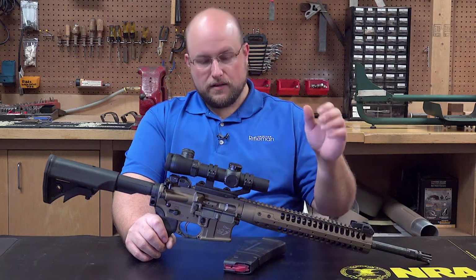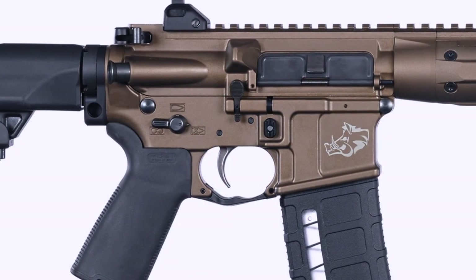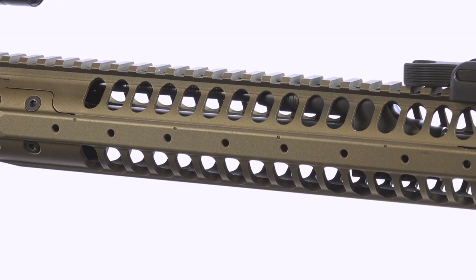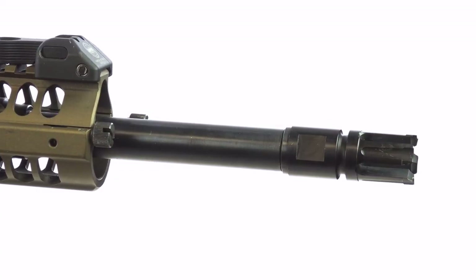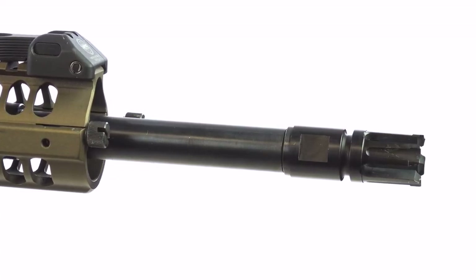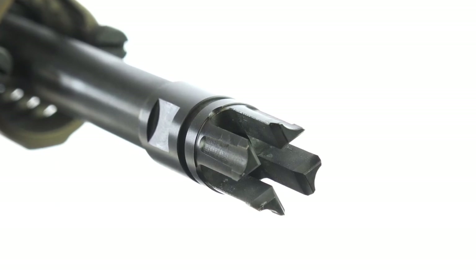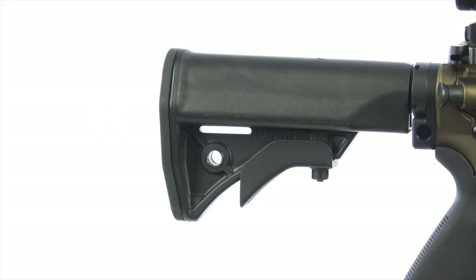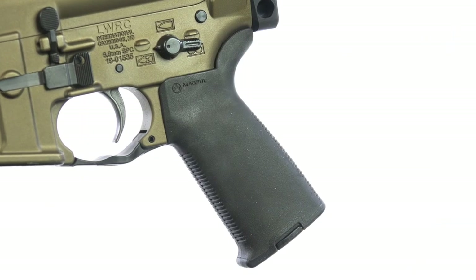Let's get back to this LWRC-i. As you can tell from initial observation, this rifle has a few standout features. The lower, upper, and handguard feature a Cerakote burnt bronze finish, and you'll notice the rifle's heavy contour barrel capped with LWRC-i's flash hider. On the other end is their adjustable polymer buttstock, and the pistol grip is from Magpul.